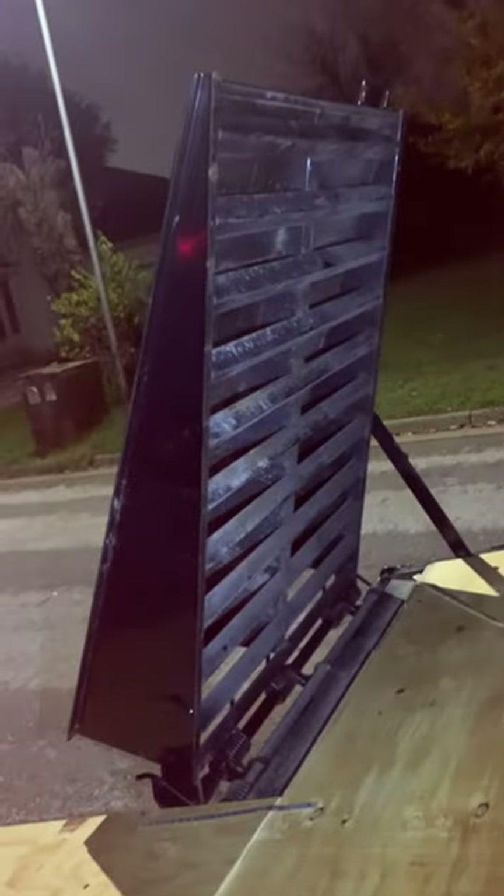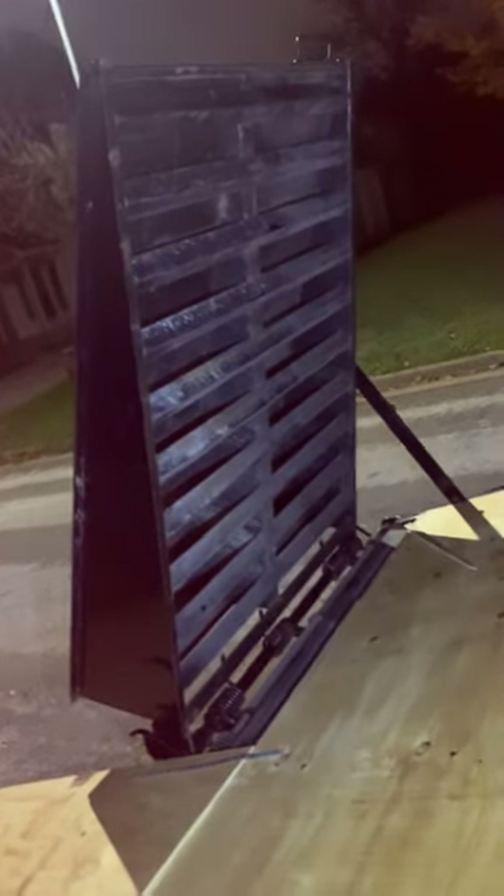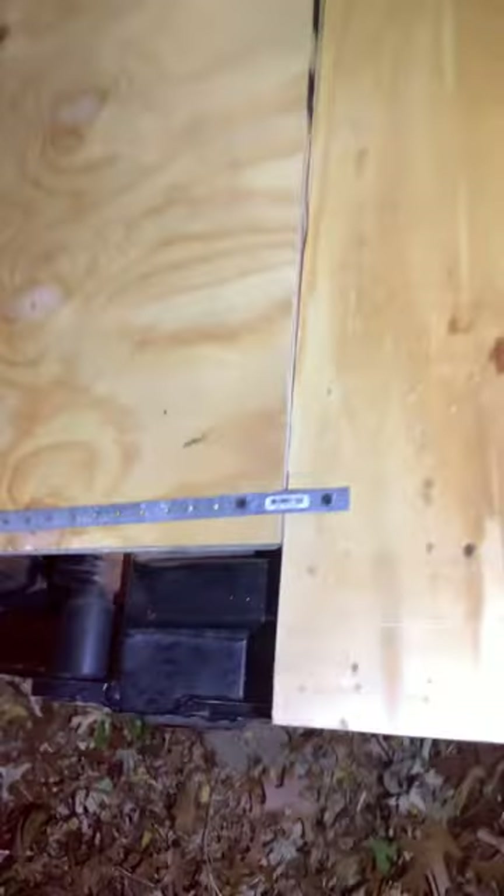We've been modifying my trailer. These big old monster ramps — we can't roll a two-wheeler up those things. You can drive a tractor up them but not a two-wheeler. So we got some plywood on the back to make the road real smooth, and I even put some modifications on.